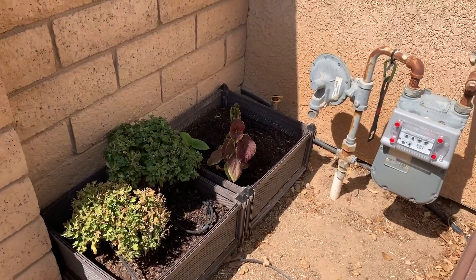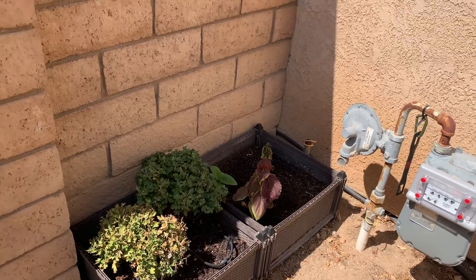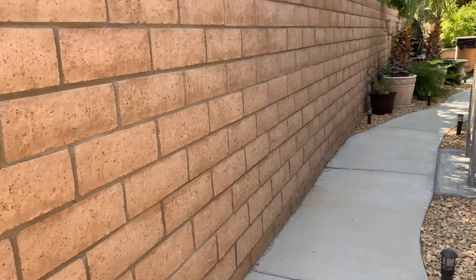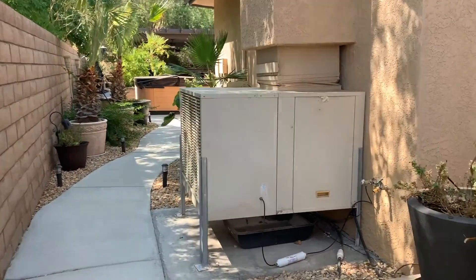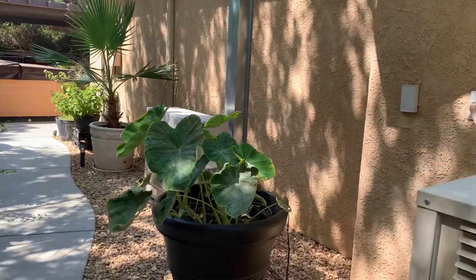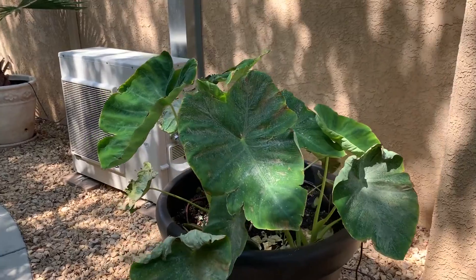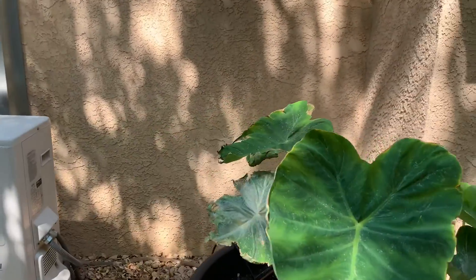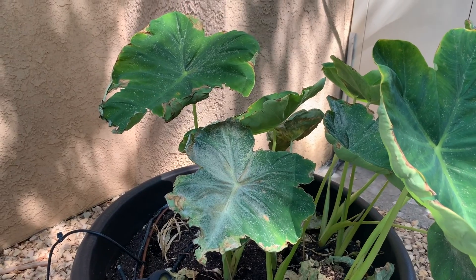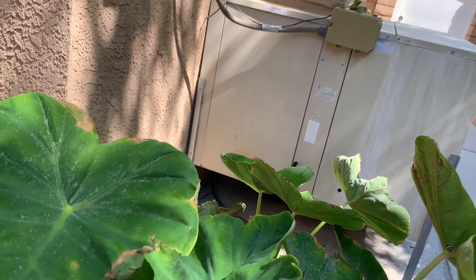The coey is back in the corner there, probably doesn't like the heat against the wall. This is a plant that likes it wet and humid, and it looks like it's got some kind of something on it.